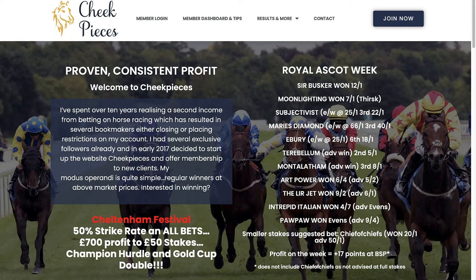So here we are on the Cheek Pieces website, which is cheekpieces.co.uk. The site is run by Neil, who's got a background as an accountant, so he hates losing money. In the past he's worked for one of the leading betting exchanges, and for the past 10 years he's earned additional income from betting on horse racing. He uses a methodical approach to his selection process. He started the Cheek Pieces service in early 2017 and provides mainly win bets with a few each-way selections, with a strike rate typically around 20 to 25% winners.